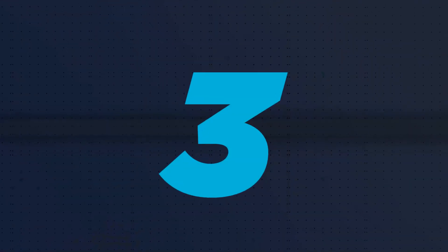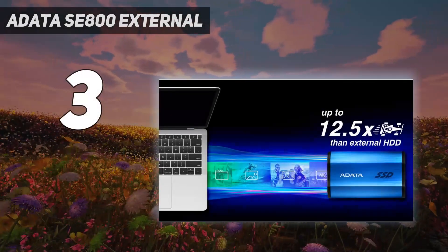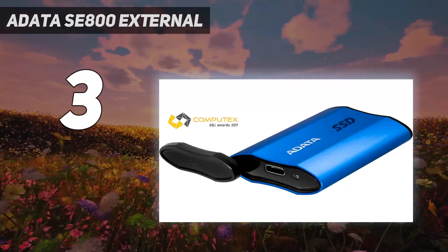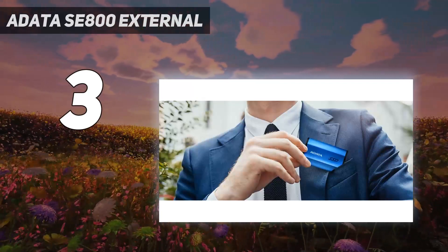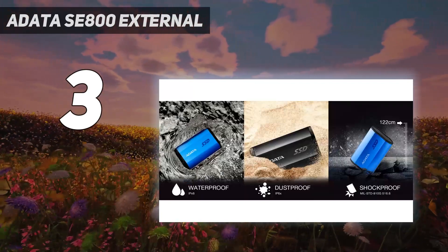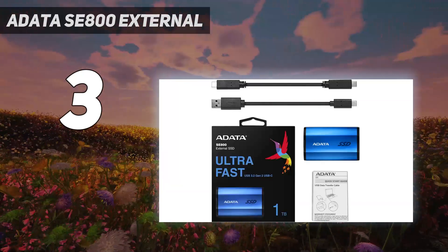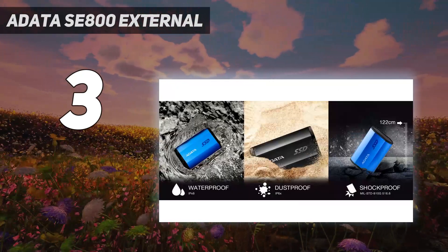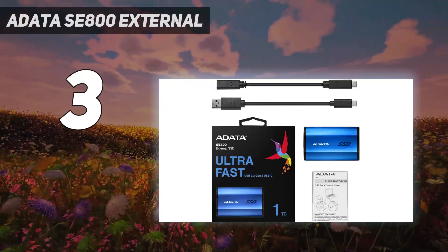At number 3: the Adata SE800 External SSD UltraFast. It measures just 2.8 x 1.7 x 0.4 inches and weighs 1.4 ounces, and is rated for IP68 protection against dust and 30 minutes of submersion in 4.9 feet (1.5 meters) of water. It meets the MIL-STD-810G 516.6 standard for impact resistance when dropped from 4 feet (1.22 meters). You can use either a USB Type-A or Type-C cable to connect this drive to your computer.